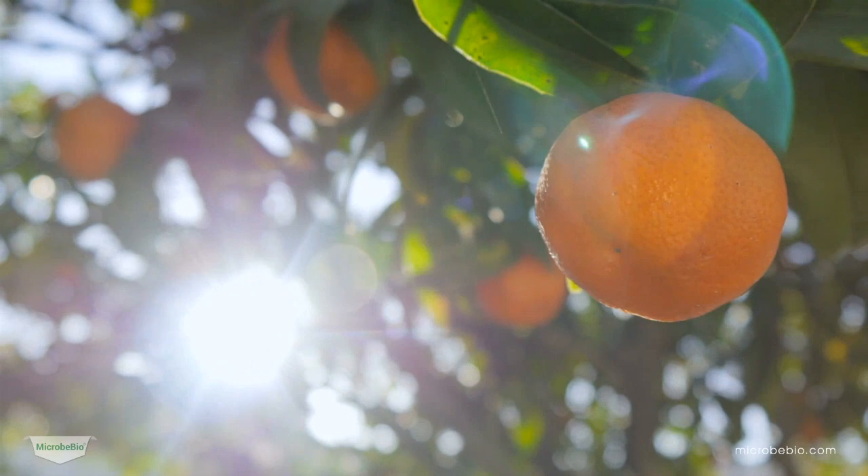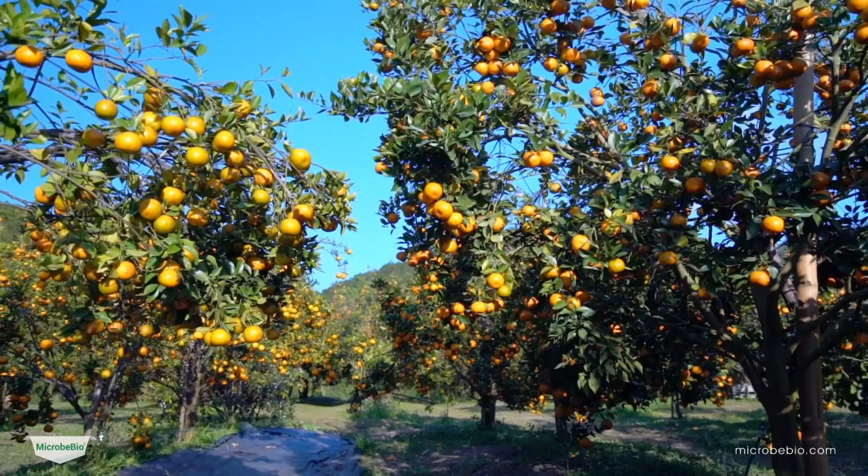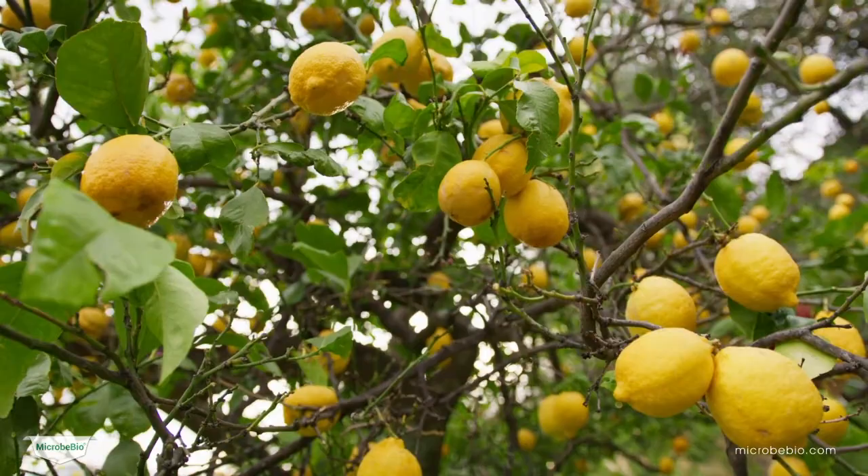Welcome to our video presentation on how Microbio is revolutionizing pest and disease control in citrus orchards. Today we'll take you on a journey to discover the power of this innovative method and product. I'm an agronomist and I'm excited to introduce you to Microbio, a game-changing solution for citrus growers.